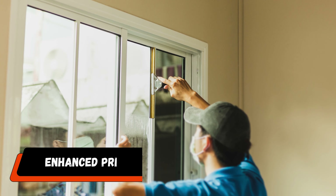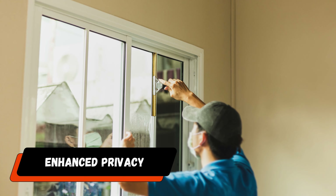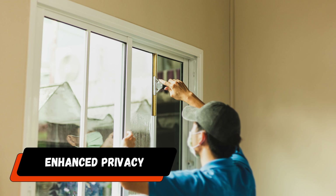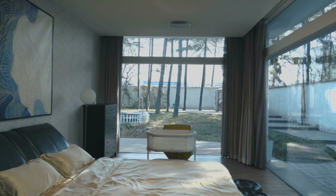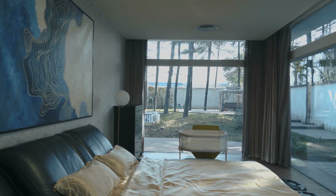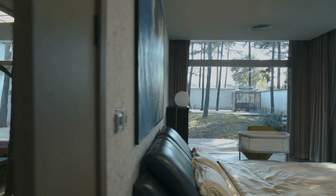Number four: enhanced privacy. A great way to protect your home's privacy is by tinting the windows. You may enjoy natural light while preventing nosy neighbors from peeping through your windows by adding tint. Tinted windows work as a barrier to prevent visitors from simply peering into your home, creating a secure and private environment.